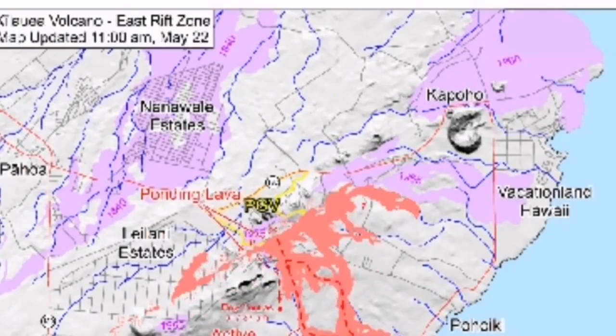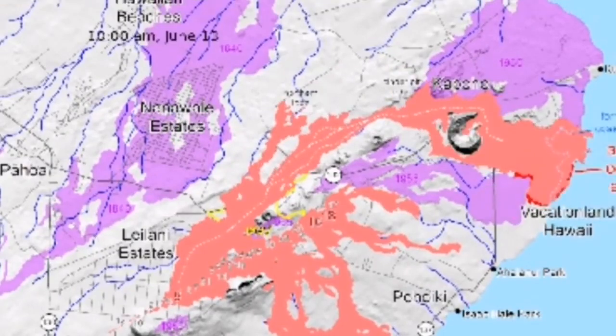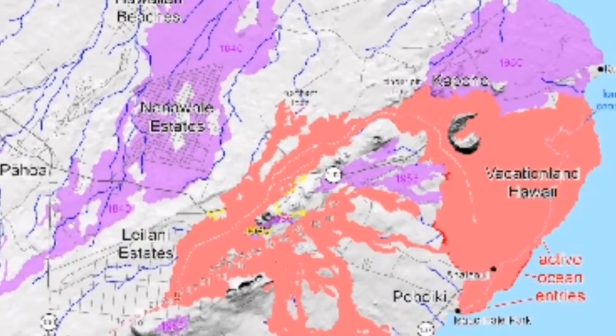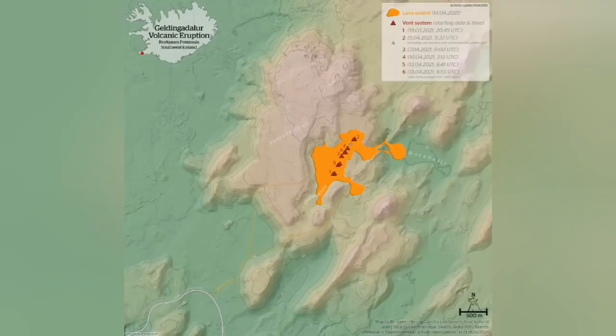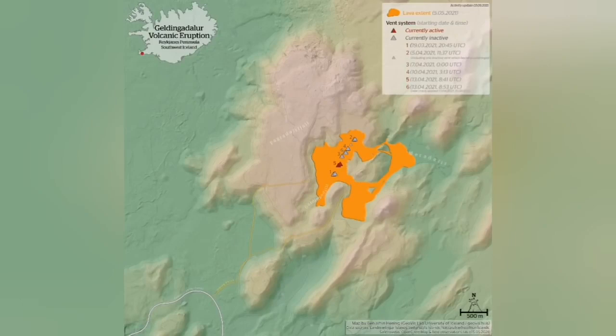We have seen examples of this in Hawaii. The land is being created by the volcano, as you can see on the right side of this picture — this animation of the map. And in Iceland, we have a similar situation. The eruption started to flood the area around the volcano, then all the other volcanoes became quiet.